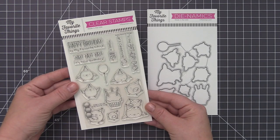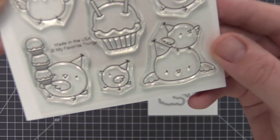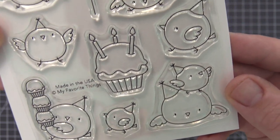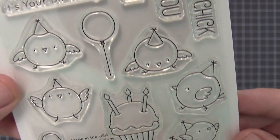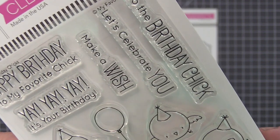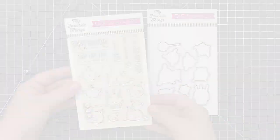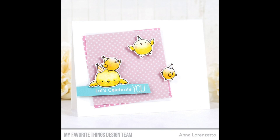The Birthday Chick stamp set brings the birthday celebration to the farmyard. These characters were designed to allow for loads of endearing scene-building options. The two-chick stack is just the right height for blowing out candles on the giant mouth-watering cupcake. Five birthday-themed sentiments complete this adorable set.